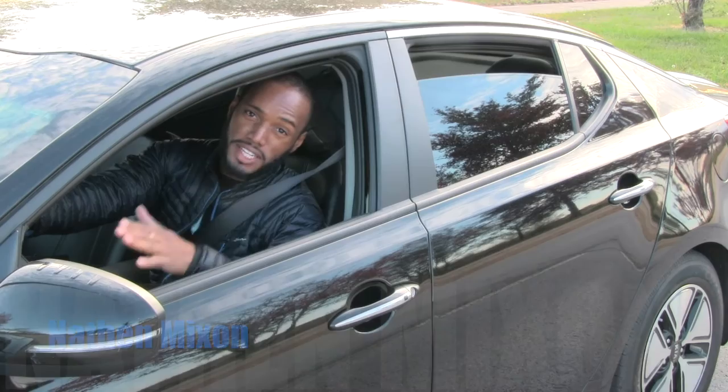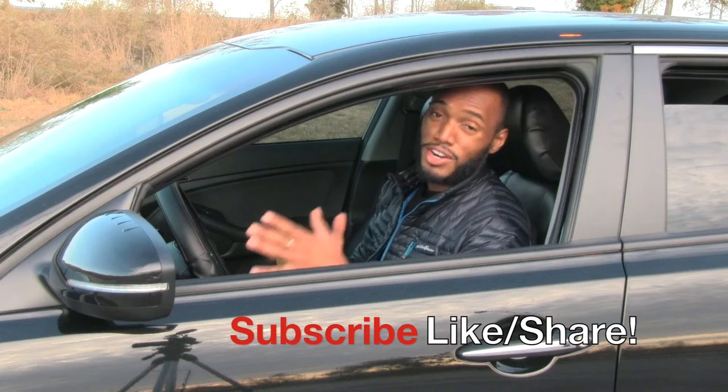What's going on YouTube, I'm Nathan Mixon and today we're going to do a video on the essential things that you need inside of your car. Now let's be real, cars are lasting a lot longer on the road, but let's be prepared for those emergency situations.